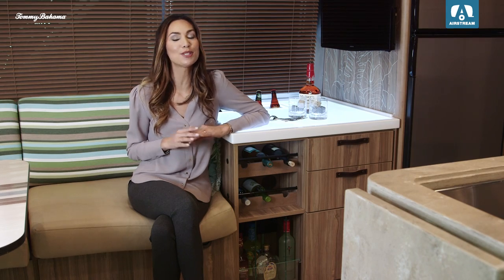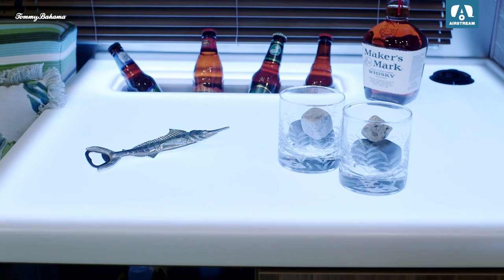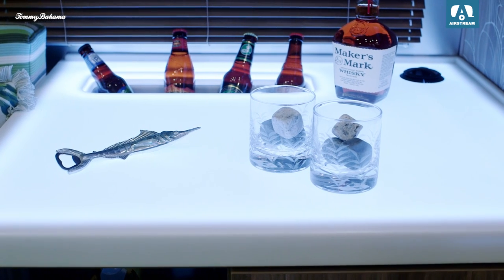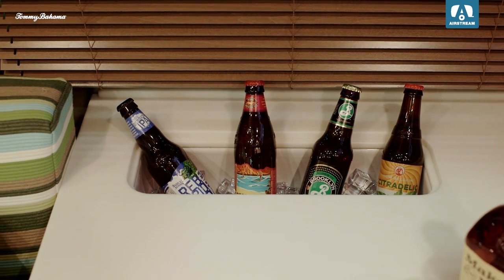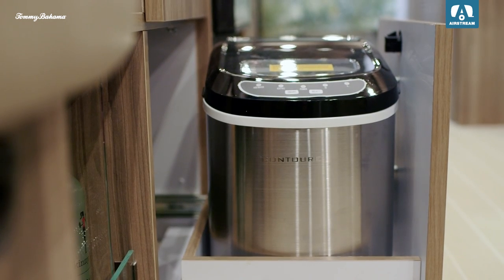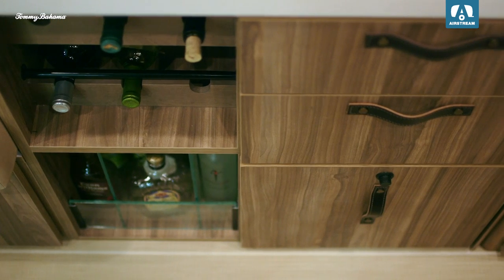This 27-foot trailer is perfect for entertaining, with special features like a wine bar that lights up a beautiful ocean blue and a beverage chiller with a drain. And down below you have your own ice maker with designated storage for wine, spirits, and glassware.